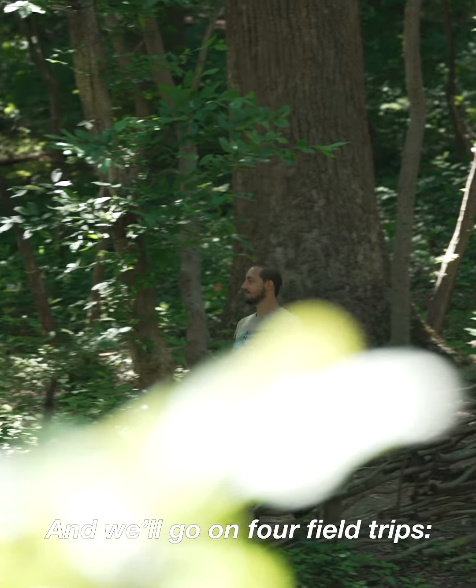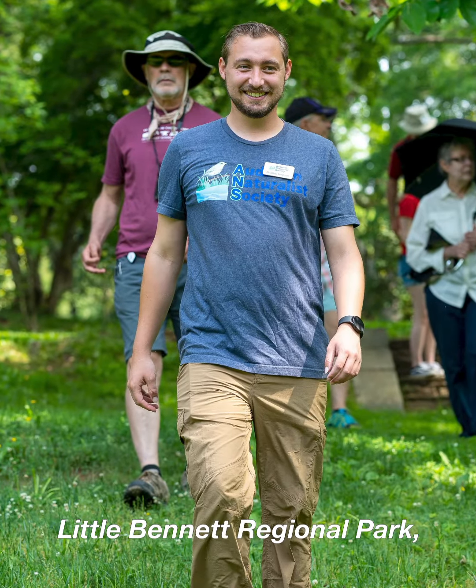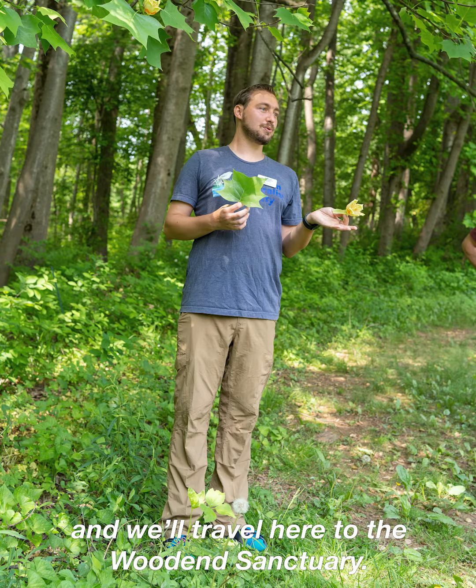And we'll go on four field trips to Patuxent River Park Jug Bay Natural Area, Little Bennett Regional Park, Sugarloaf Mountain, and we'll travel here to the Wood End Sanctuary.